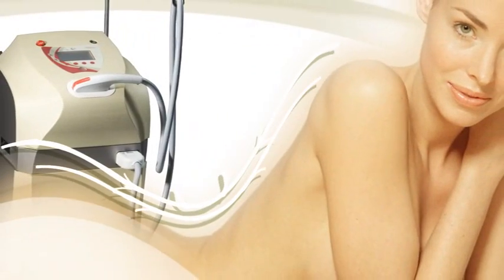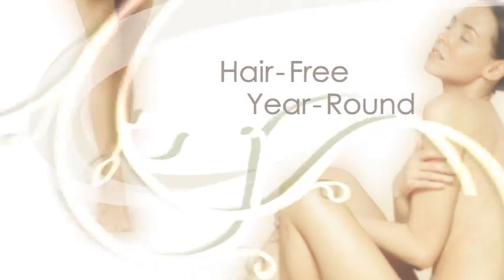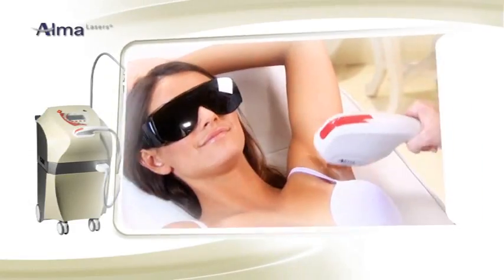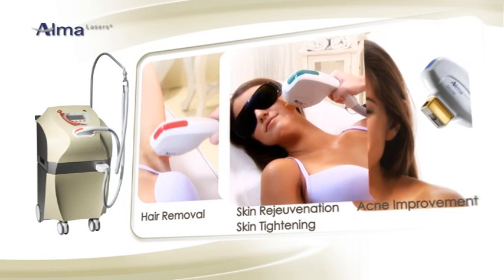The SHR platform is the only medically proven system offering pain-free, long-lasting hair removal year-round. It also offers safe and effective skin rejuvenation, skin tightening, and acne improvement.